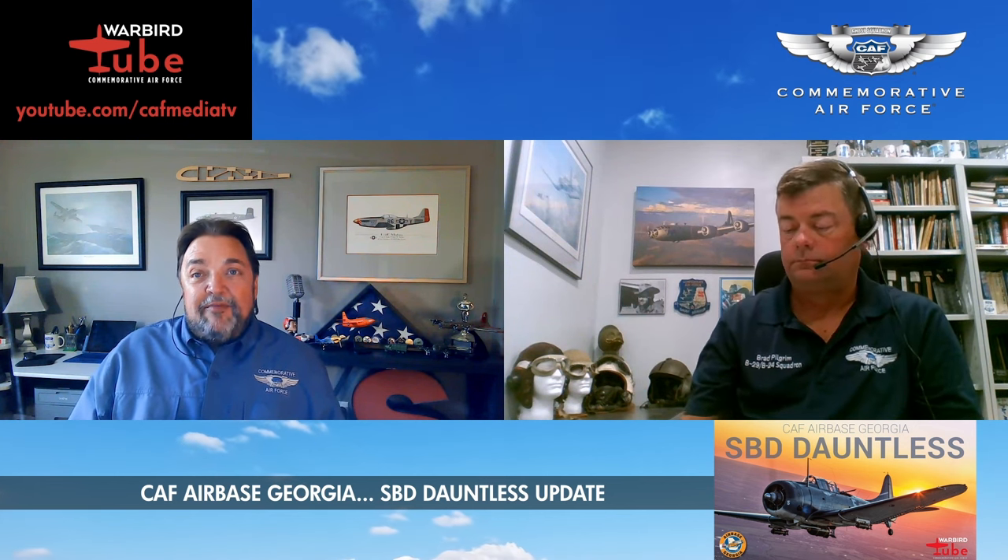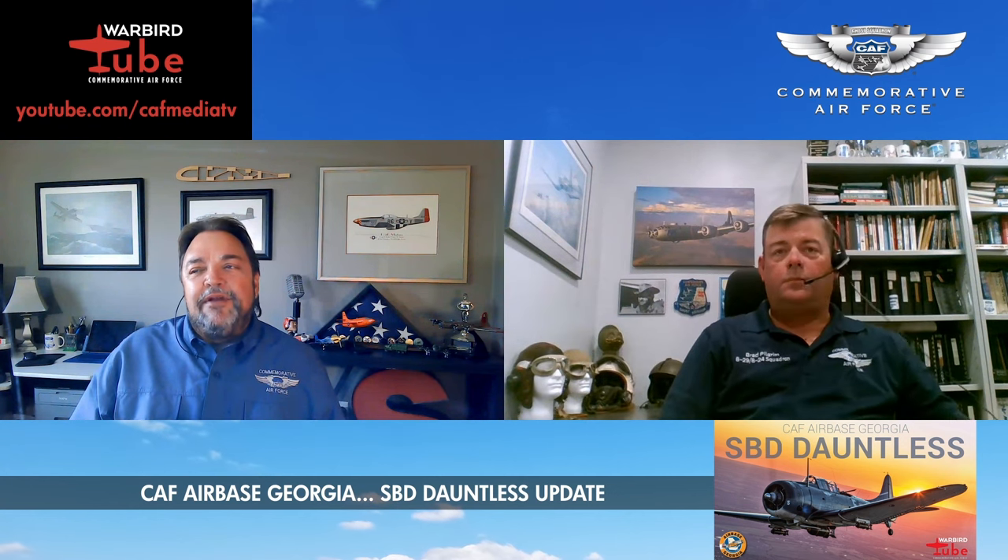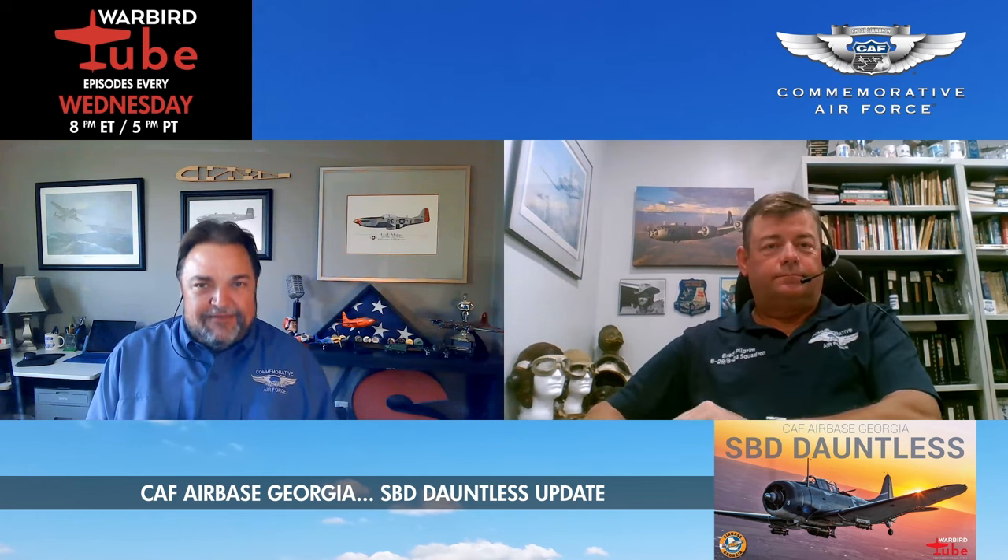Joining us now is CAF historian Brad Pilgrim, and Brad's going to take a look back at a very interesting airplane in our fleet — the CAF's SBD Dauntless. Brad, good to have you back.